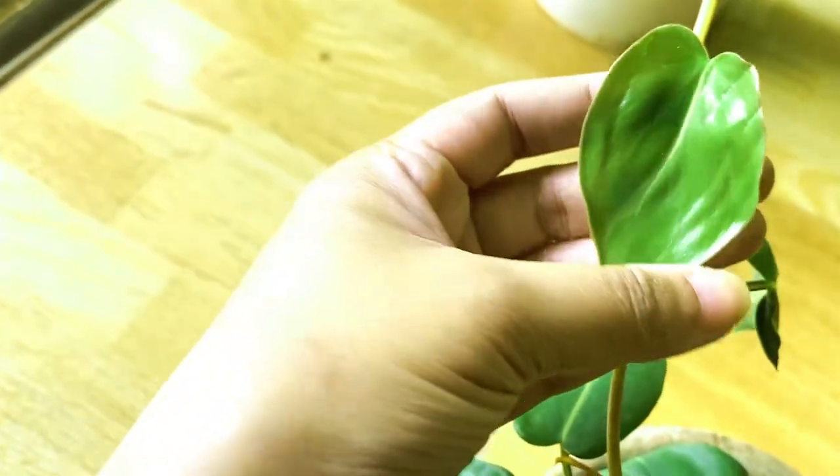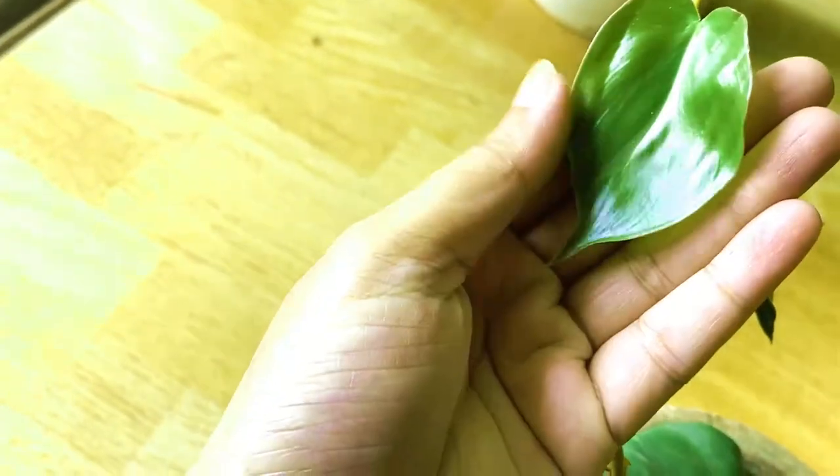This is my collection. I always wanted this plant, and I love its leaf.